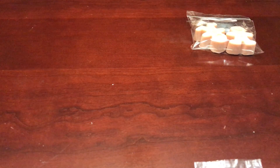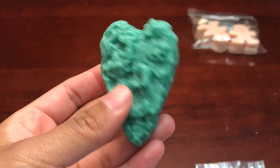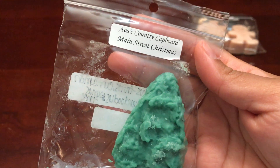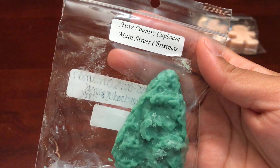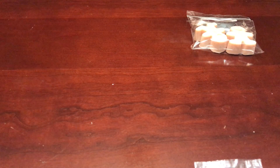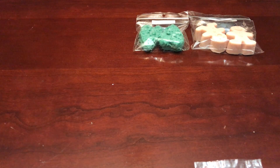Next one is Main Street Christmas in these little grubby hearts. This one is molded citrus fruits, cinnamon, cloves, snickerdoodles, and Christmas tree, and it smells really good. You can get the clove and the cinnamon, and then you can get the Christmas tree — I don't get cookies or anything like that, but it smells like a sweet, spicy Christmas tree scent if that makes sense.